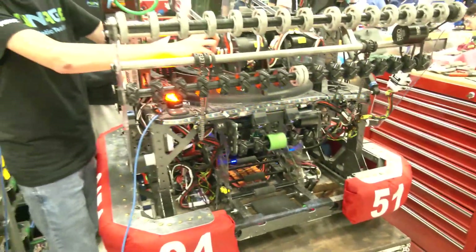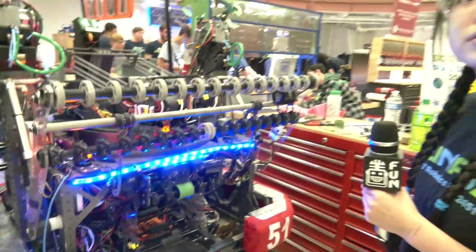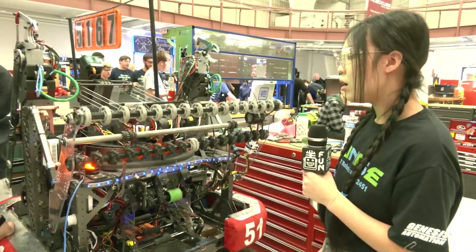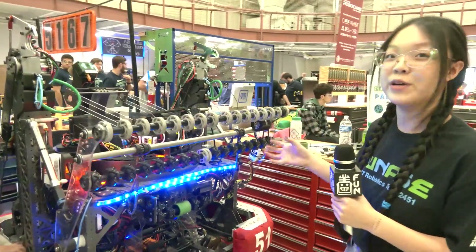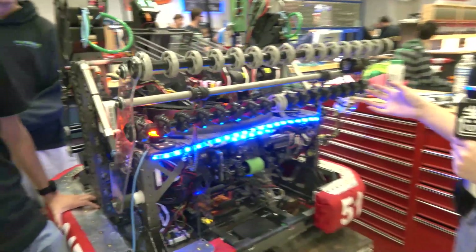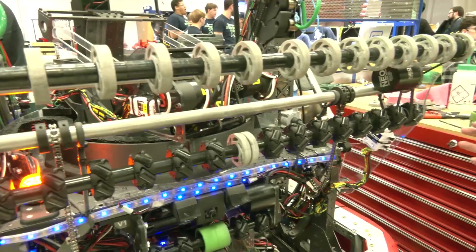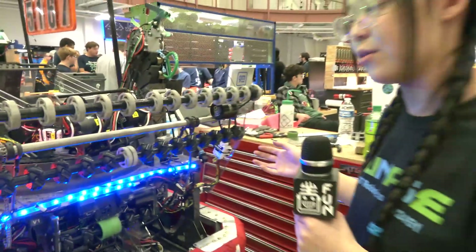From a challenge standpoint, you guys might have the widest intake in our FRC scene. Having a compliant intake like that, what kind of testing did you do? We initially started with a smaller intake made of aluminum, so it was pretty big and bulky. After a while, we found specific areas that wouldn't catch the cargo as well. So we decided to increase our intake to make it much easier for our driver — driver ease is one of our priorities when building our machines.